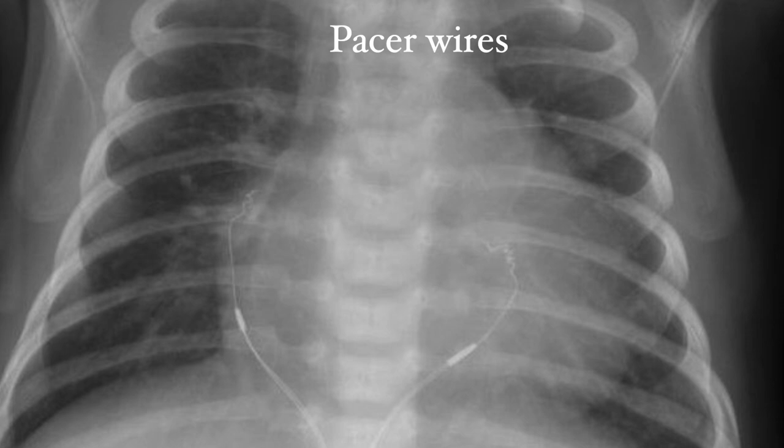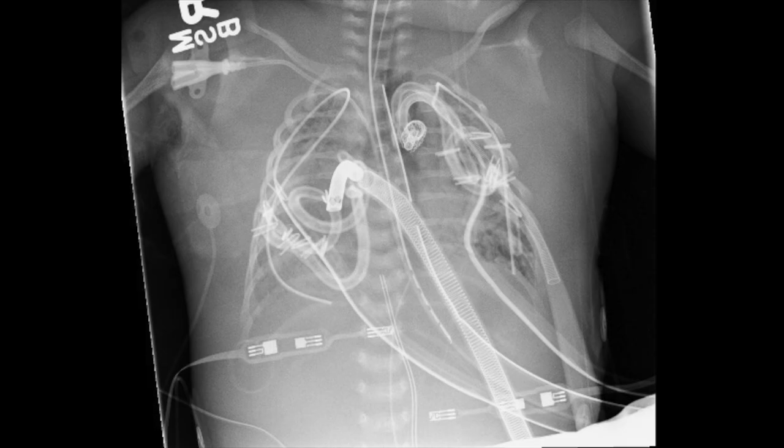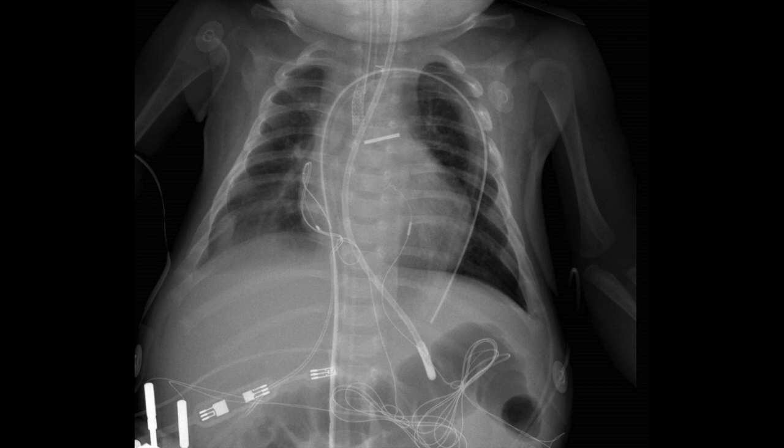Now we can put all this together and figure out what is going on in a real x-ray. Before starting a systematic approach for what is inside the body, we need to exclude what is outside the body. This can be challenging, and it helps to look at the actual patient to see what is entering the body versus what is laying on top. In this case, we have a NIRS probe, which is a sticker on the back, and monitor stickers.